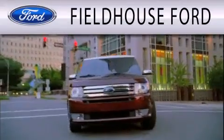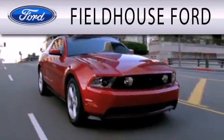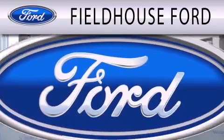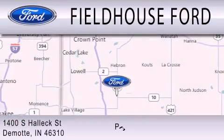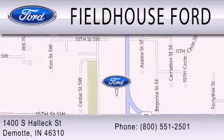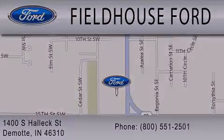Fieldhouse Ford is dedicated to doing everything possible to ensure that the experience you have selecting your next vehicle is as pleasant as possible. We are located at 1400 South Helix Street in DeMont. For more information, visit www.estemont.org.